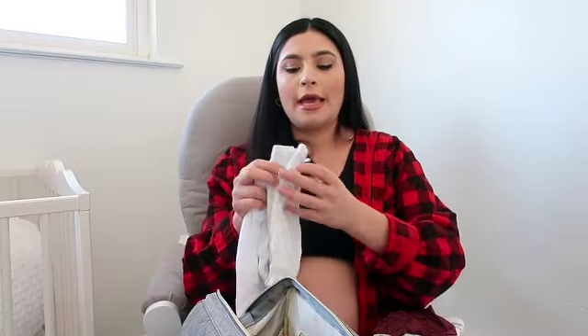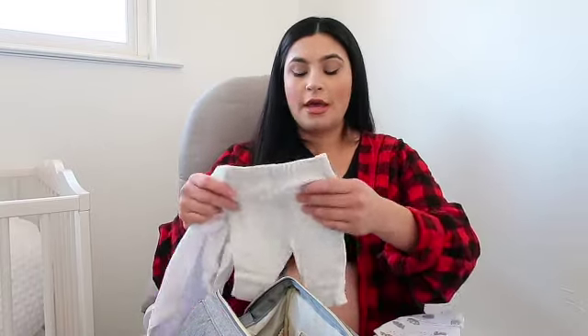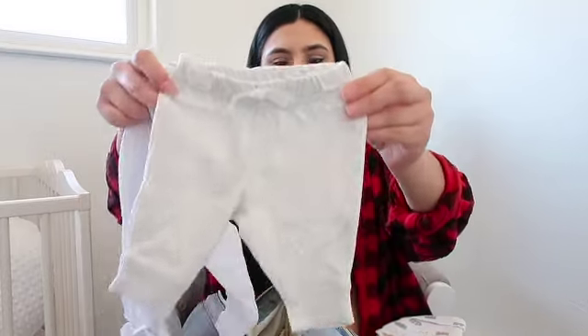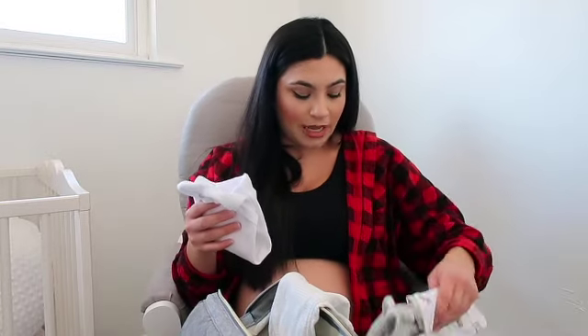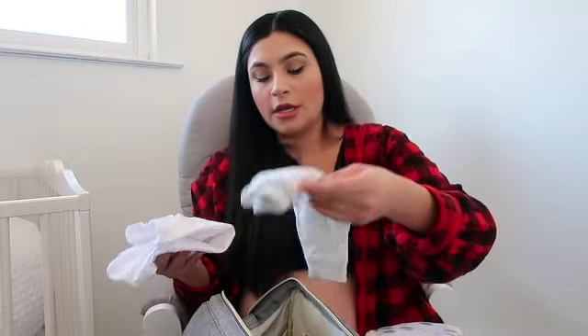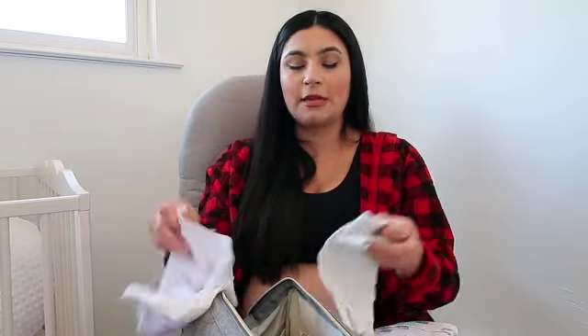Last but not least — the take-home outfits. I had to pack gender-neutrally since I don't know the sex. If it's a girl, it's going to be these little leggings with a little one-stop onesie. It's a three-month size but looks pretty small. I honestly thought I had more newborn clothes but only got about two newborn onesies, and I packed them both here. If it's a girl, I'll add a cute little bow.